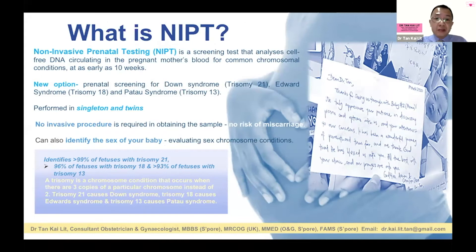NIPT — non-invasive prenatal testing — is a screening test that analyzes cell-free DNA circulating in the pregnant mother's blood. We draw blood from the mother, isolate the DNA, and differentiate the fetal DNA (which actually comes from the placenta) from the mother's DNA. Placental cells die and their DNA enters the mother's bloodstream. Technology now allows us to differentiate the mother's and fetus's DNA and assess the risk of Down syndrome.